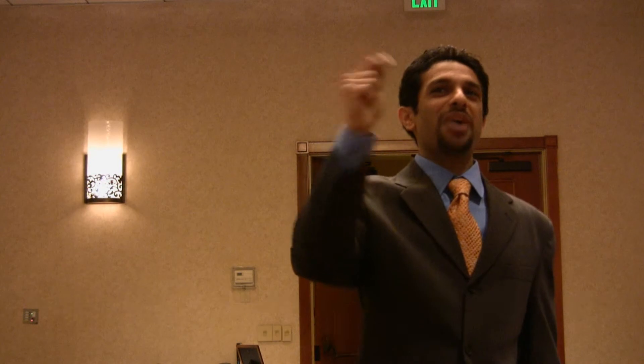I'll address Patrick's question, which is option terms. Let's say you're buying a retail business and the lease expires next year, and the business is worth $500,000. Are you going to buy that business? Only if you can renegotiate the lease — only if you can get a longer term. Because if you have one year left and the landlord decides he doesn't want that business there anymore, you're gone and your $500,000 investment is gone.